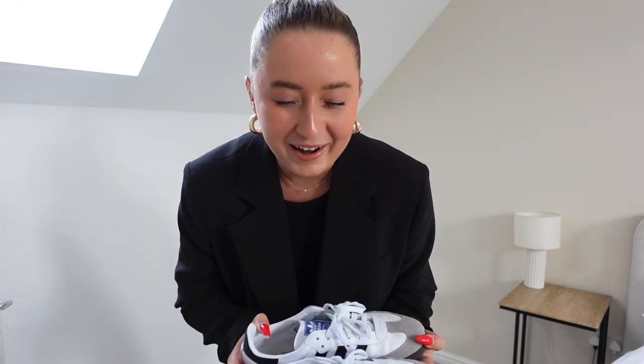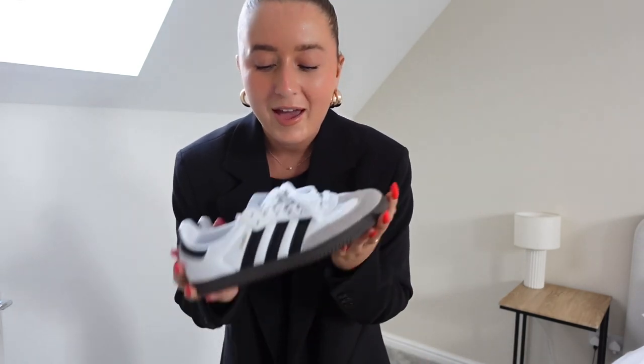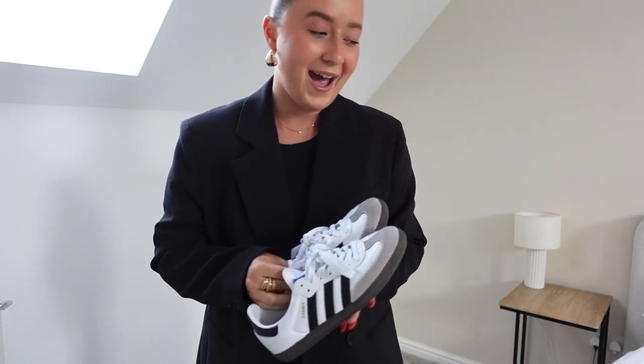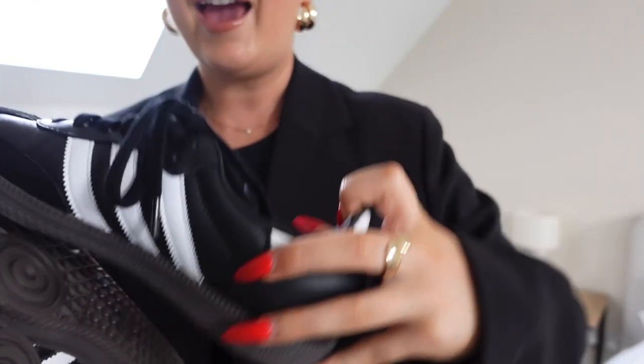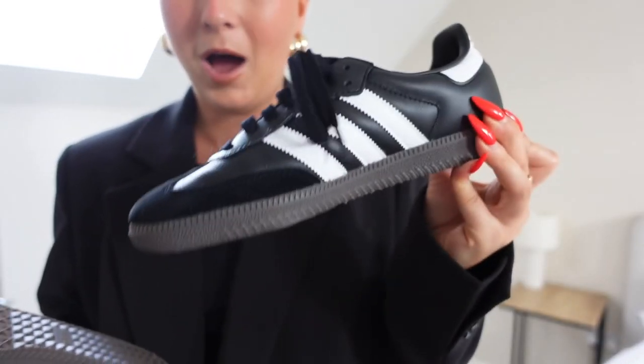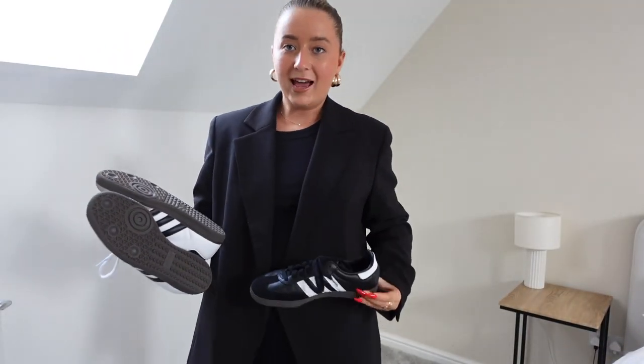These shoes — I was probably the biggest Samba hater in the world. I said I'm never jumping on this trend, they're the ugliest shoe ever. But I needed some new trainers and I kept seeing all the cool girls wearing them, styling them so nicely. And since I'm an influencer, not only did I get one pair, I got two. I feel like I don't have a black trainer, and black trainers can be a bit scary, but you can get away with it with these because they're black and white.